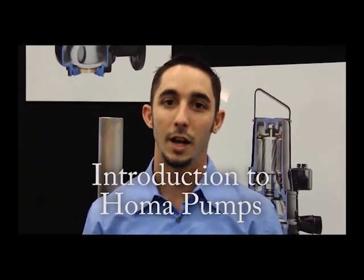Hi, my name is Ryan Sura. I'm the senior application engineer at Homa Pump. I've been there for five years now, and I'm in charge of day-to-day inside-outside sales activity, test tank operations, and a little bit of the support for the outside sales staff as well.